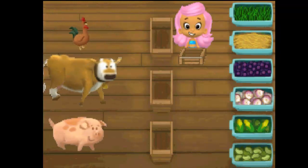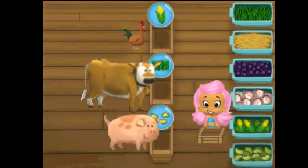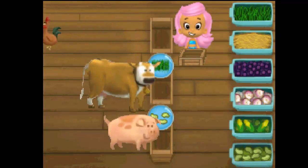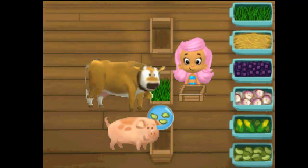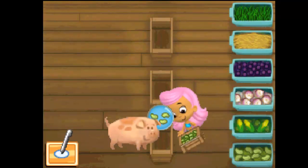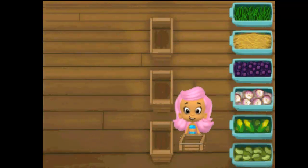More hungry animals. The rooster wanted to eat corn. The cow wanted to eat grass. The pig wanted to eat lima beans. Great job! All done! Awesome job feeding the animals. We got some cones to put on the racetrack.